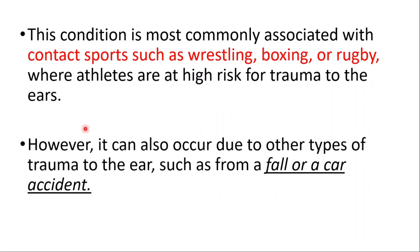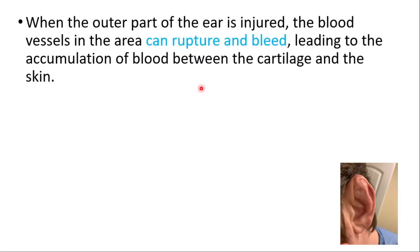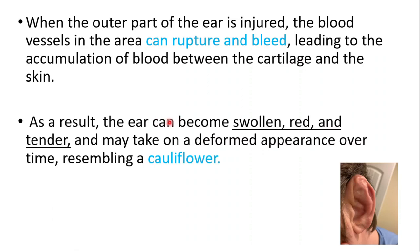However, it can also occur due to other types of trauma to the ears, such as from a fall or a car accident. When the outer part of the ear is injured, the blood vessels in the area can rupture and bleed, leading to accumulation of blood between the cartilage and the skin. As a result, the ear can become swollen, red, and tender, and may take on a deformed appearance over time resembling a cauliflower.